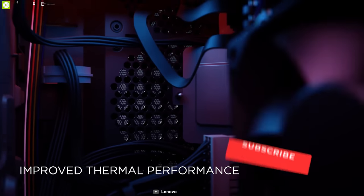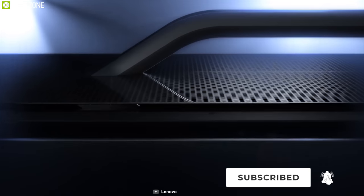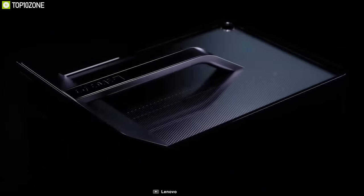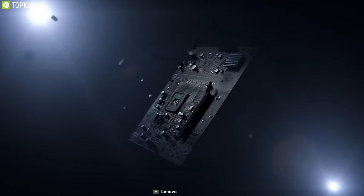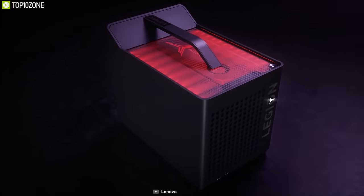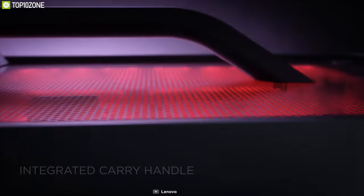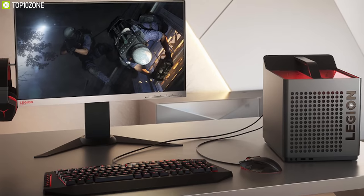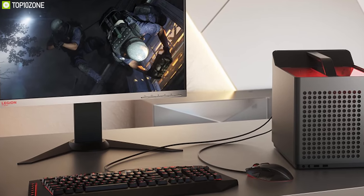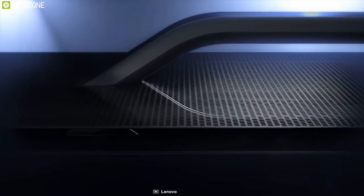For lower temperatures, the Legion C530 Cube features a dual-chamber design that splits the internal layout for more efficient cooling. It features a compact 19-liter cube chassis with a built-in handle so you can easily take it on the go. It also has a transparent top panel with integrated red LED lighting for a more refined look. Overall, the Lenovo Legion C530 Cube is a reliable compact gaming desktop that brings distinct design and powerful gaming performance to budget buyers.